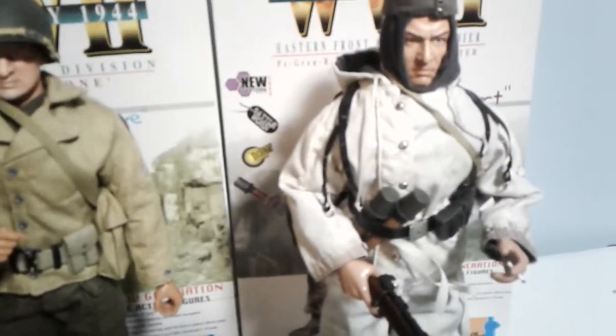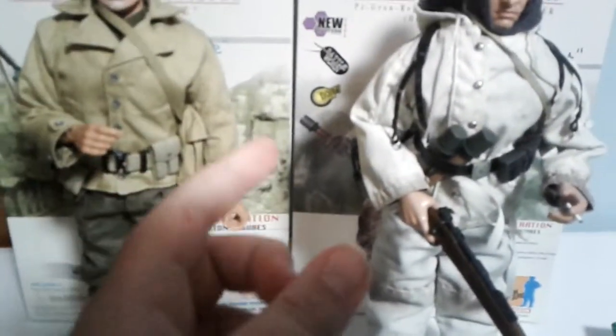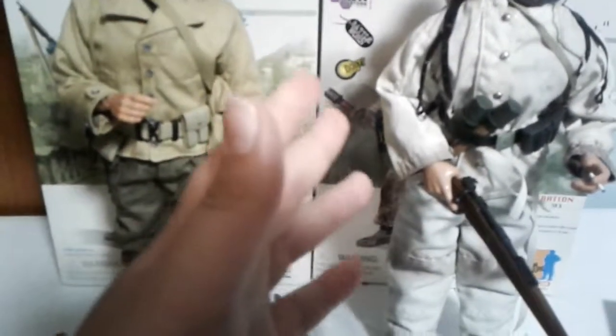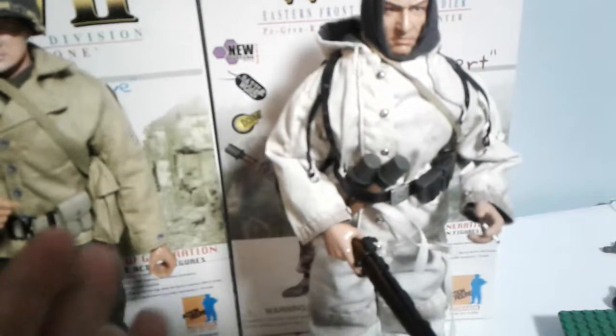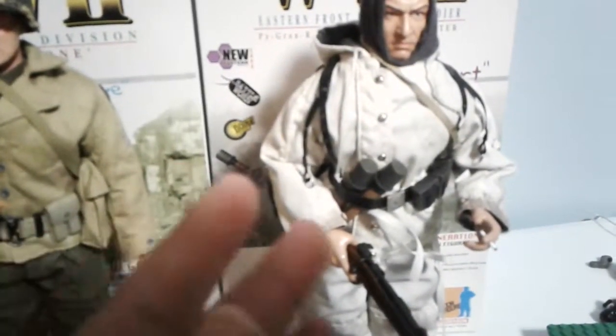They just have really good details — like the German mess tin, where you can open it and it turns into a frying pan. You can actually do that with this figure. You can also open up the gas mask container, as I mentioned earlier in the video.